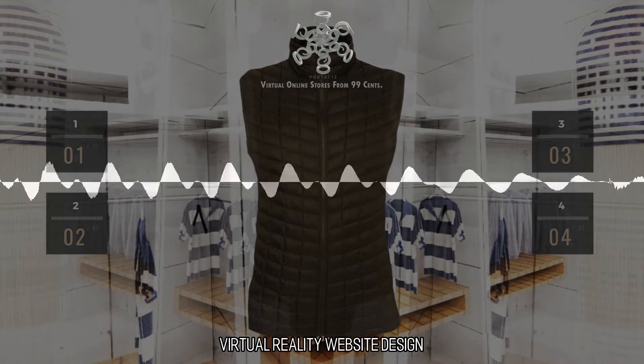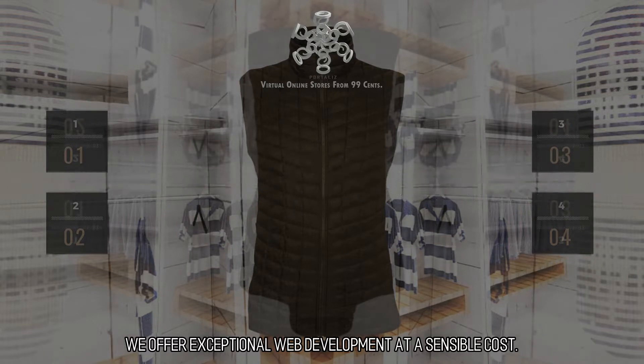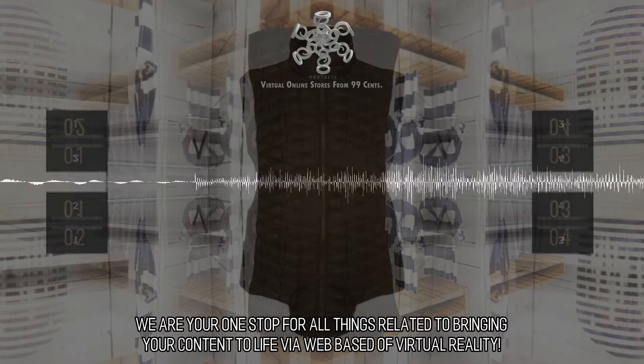Virtual Reality Website Design. We offer exceptional web development at a sensible cost. We are your one-stop for all things related to bringing your content to life via web-based virtual reality.